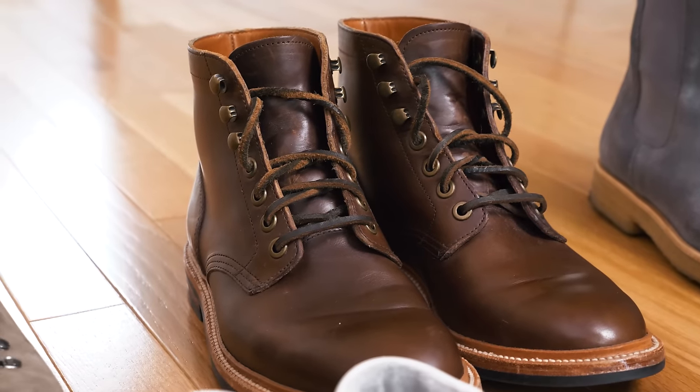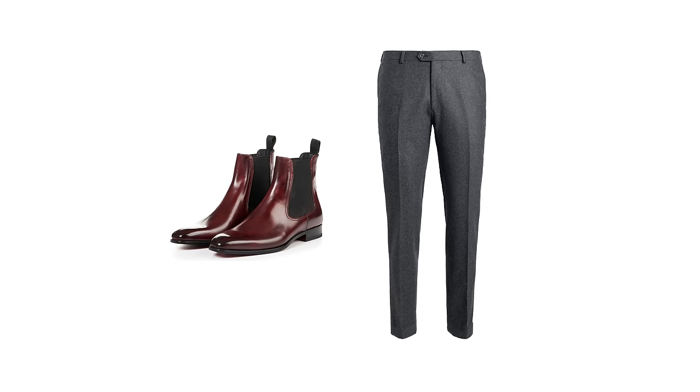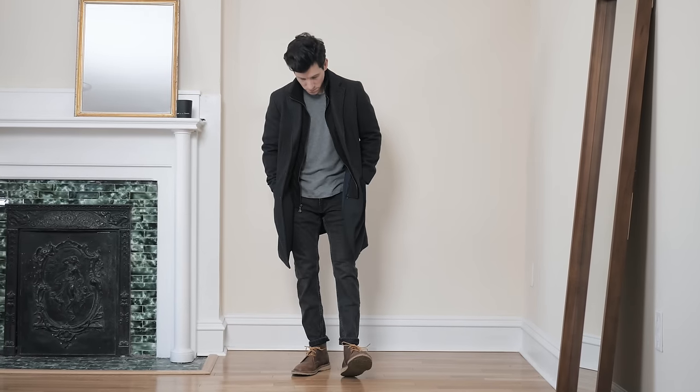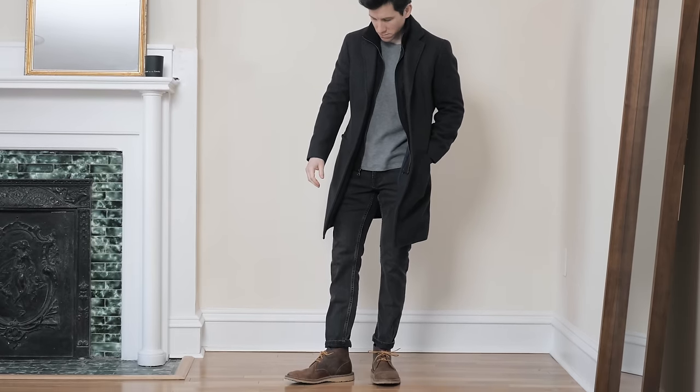Brown is a bit more versatile, but still it doesn't go with everything. Since there's an entire spectrum of brown footwear — from the deep burgundy browns to the light tans — it can be tricky to choose a shade that goes with all the pants in your closet. A burgundy, reddish-brown pair of boots might go with charcoal wool trousers, but a light tan pair isn't really going to go with charcoal trousers or a navy blue suit. Brown is also a bit difficult to wear with black — some shades look fine, but they don't look as good as black boots or gray boots.